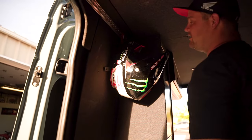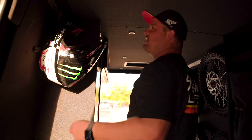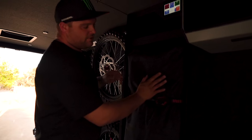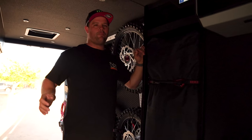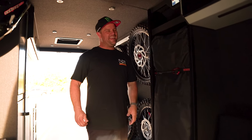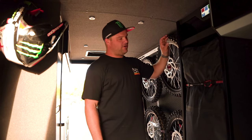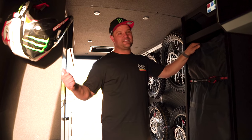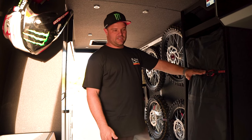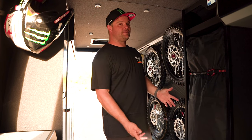We've got helmet hooks so we can dry our helmets out or have them strapped down while traveling — that was one of Carve's ideas and it's super cool. Another thing I wanted was a place for the canopy, because those are always a pain when you're loading a race rig. I have a 10-by-20 right here — perfect for sitting outside the van. It has its home: take it out, store stuff, then pack it up and throw it back in when we leave.